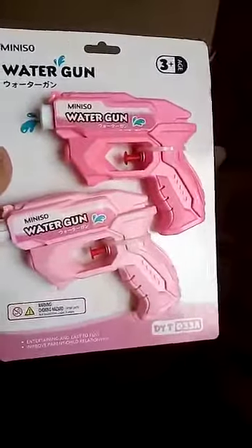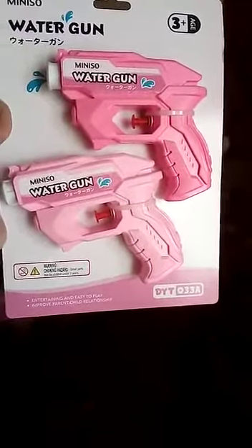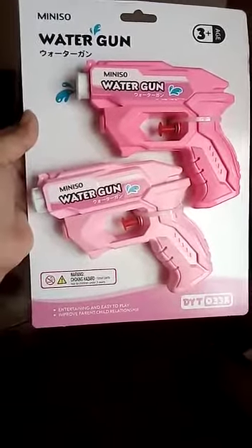Then I bought some water guns for my kids. I am planning to have some rocking summers this year, so we will play by using them.